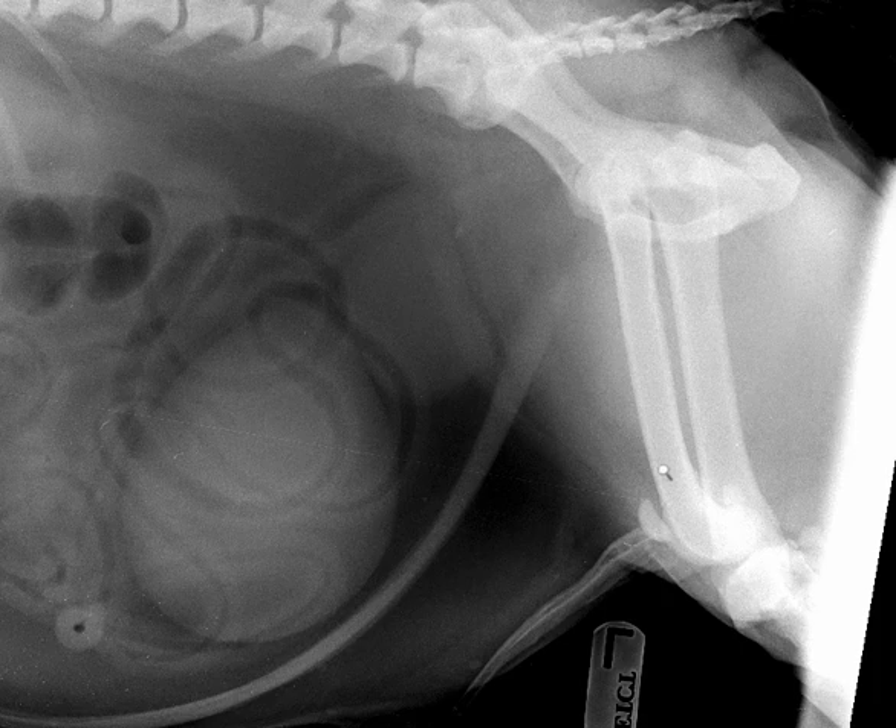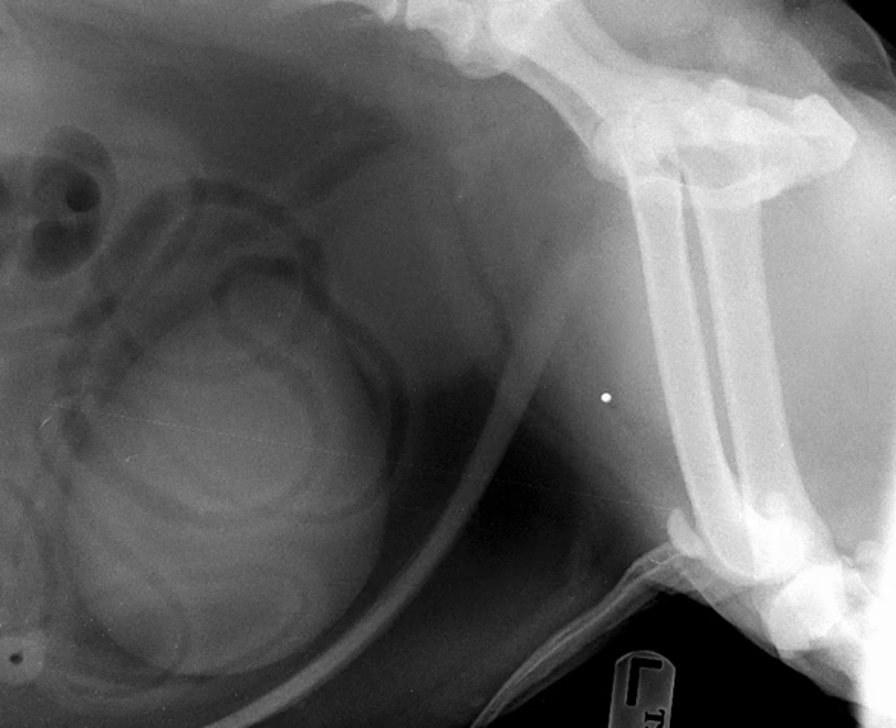We've been looking at the caudal abdomen, most recently focusing on reproductive and urinary tract findings. On that theme, I'm going to focus in on the caudal quadrant on the lateral view. Here we see what some people refer to as a double bladder sign — two structures that are rounded and of soft tissue opacity located in the caudal abdomen. When you see the impression of two bladders, you should always consider that one of them is likely to be an enlarged prostate, and such is the case here.